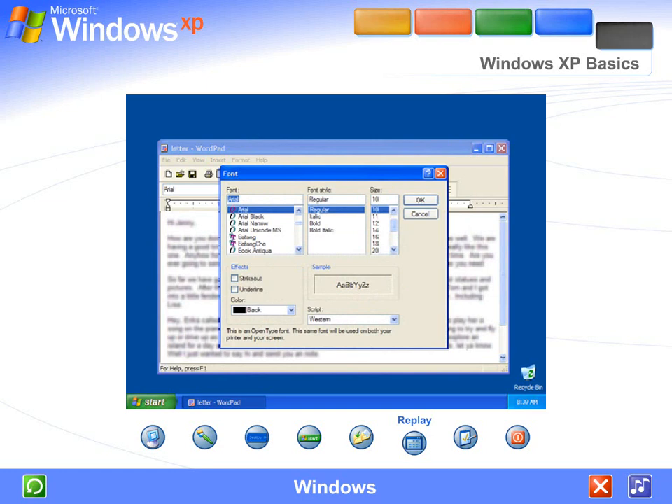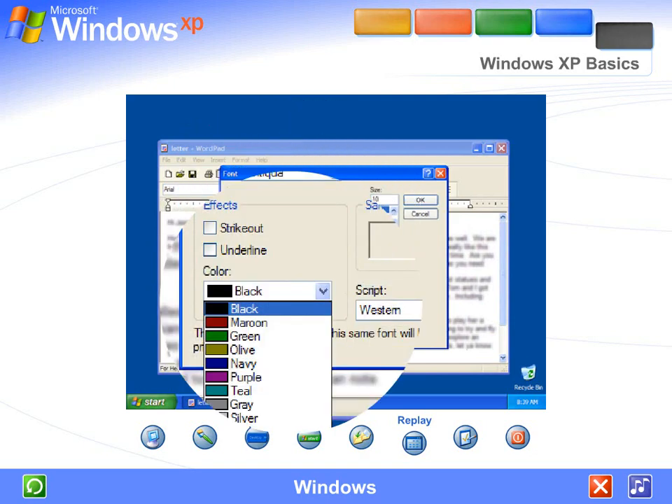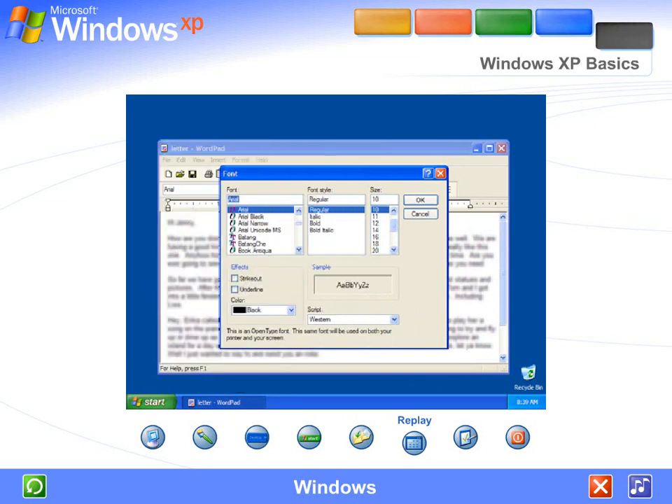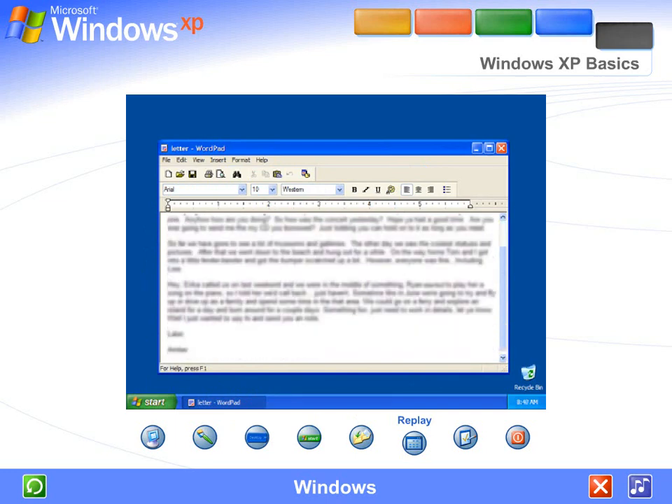If a program needs some information from you before it can complete a command, a dialog box appears. To enter information, you might click and type, select a choice in a list, choose just one option, or check off one or more options that you want. If the contents of your file don't fit in the window in one glance, simply scroll the window to move the contents up, down, or sideways — or drag the contents into view.